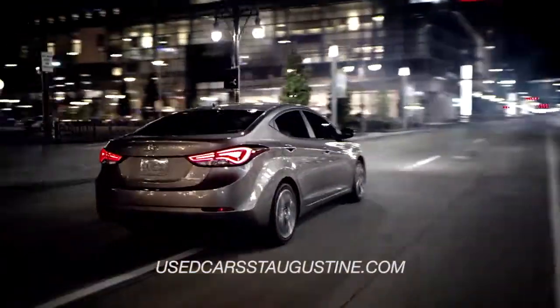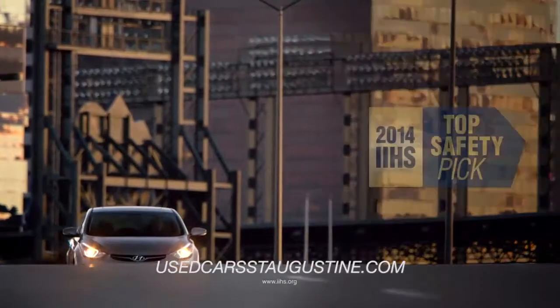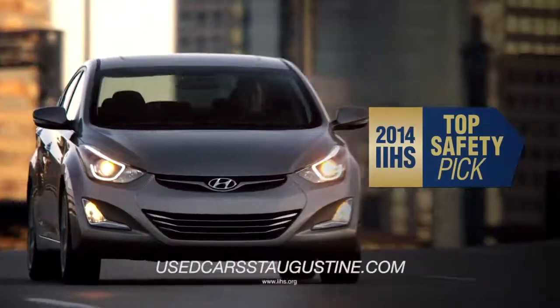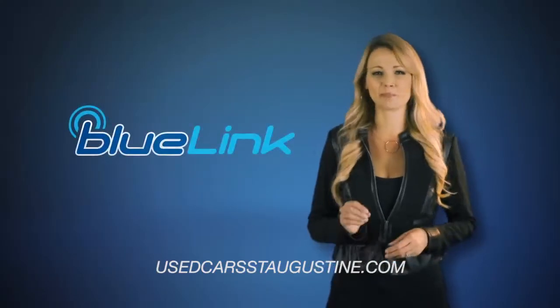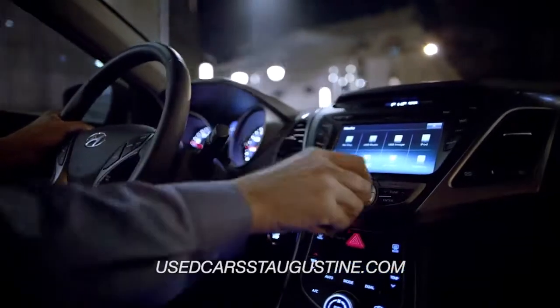The Elantra is no stranger to accolades. Packed with the latest safety features, Elantra is a 2014 IIHS Top Safety Pick and J.D. Power's highest-ranked compact car in initial quality. With Hyundai's advanced Blue Link technology right at your fingertips, you'll be in total control.